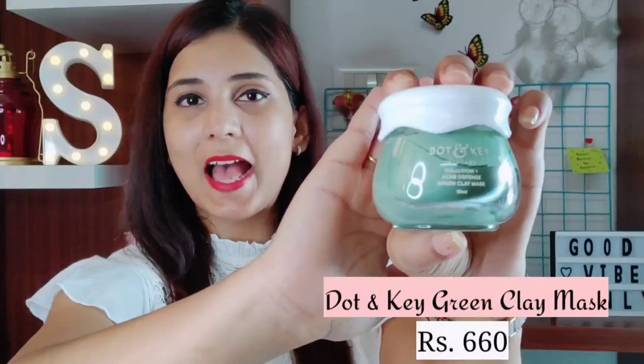The next product is something you guys should invest in for complete hydration of your skin — a good face mask. In this video, I am going to recommend 2 to 3 face masks that you should definitely try out. They work really well on the skin and are super affordable. The first face mask I have recently started using, and trust me, I am totally in love with how it is working on my skin — it is the Dot and Key Pollution Plus Acne Defense Green Clay Mask.